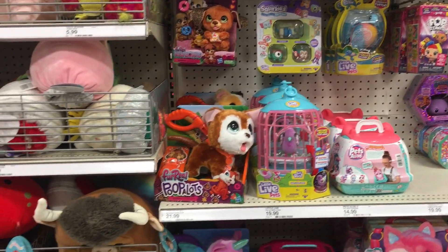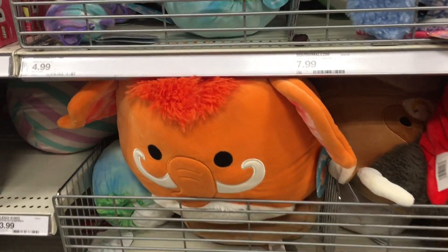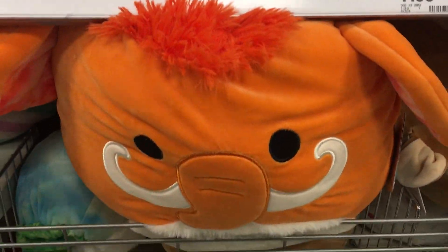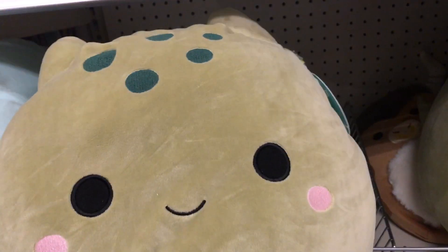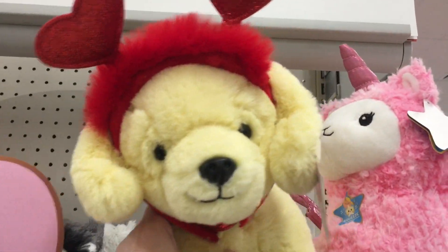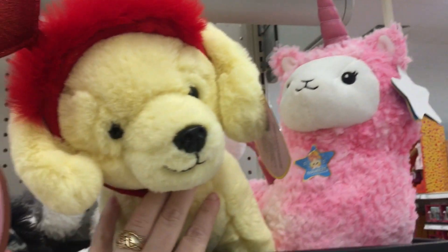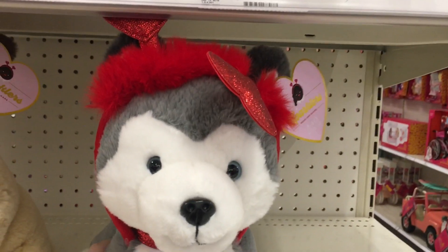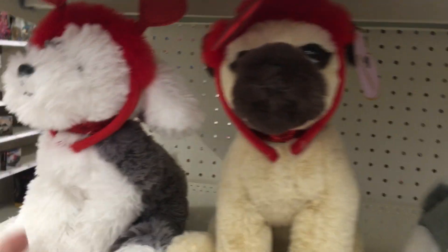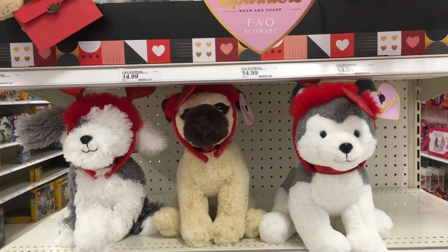This Target doesn't have too much in terms of Squishmallows - they have a wooly mammoth, more of the large jumbo size one, and then this little guy who might be some sort of dragon. F.A.O. Schwartz has some really cute little Valentine's plushies. These doggies have the little heart headband and it looks like you can remove it, so you can always just make it into a regular doggie plushie after Valentine's Day.